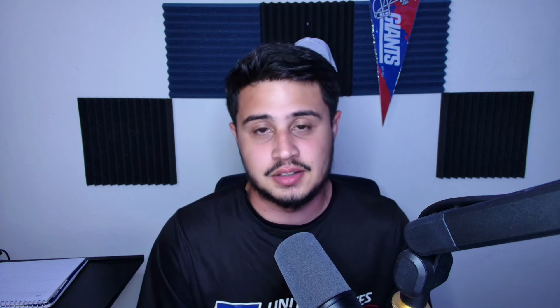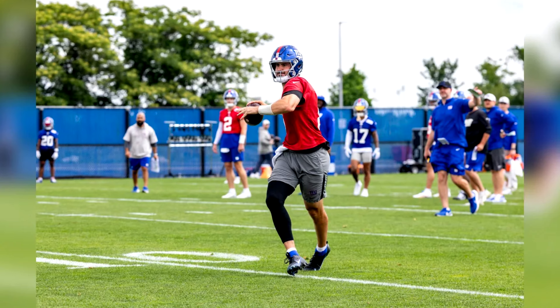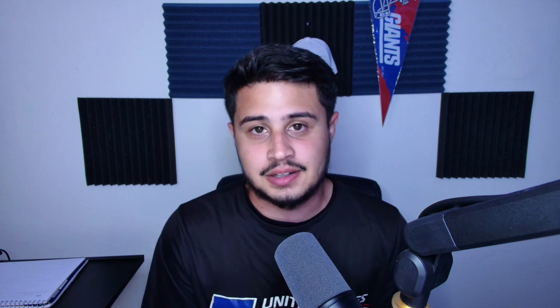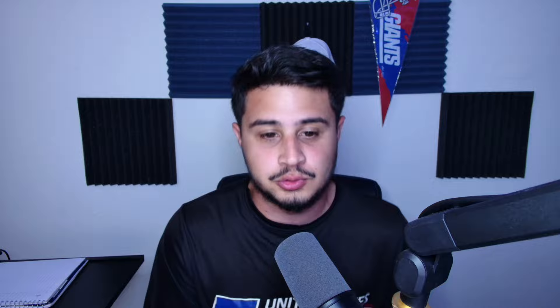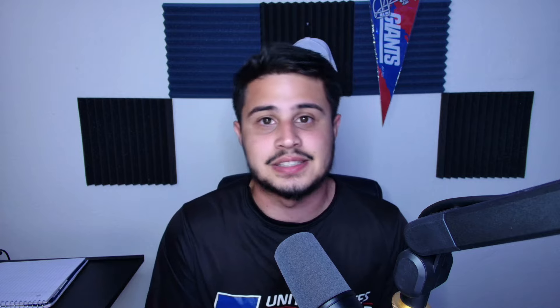On 7-on-7 and 11-on-11, let's start with Daniel Jones and his progress as he works back up to eventually work on 11-on-11s. In 7-on-7s he threw a couple of touchdown passes to Jalen Hyatt and one to Malik Neighbors. He completed five of six passes, four of which were touchdowns — all consecutive — and the fifth completion was just a hair short of the goal line for Wandale Robinson.